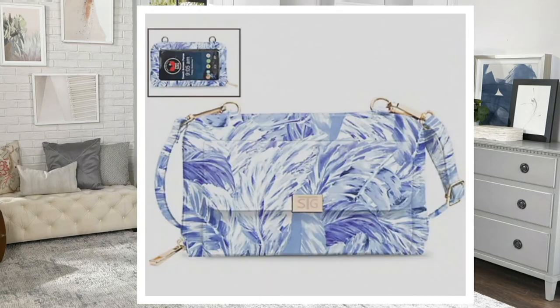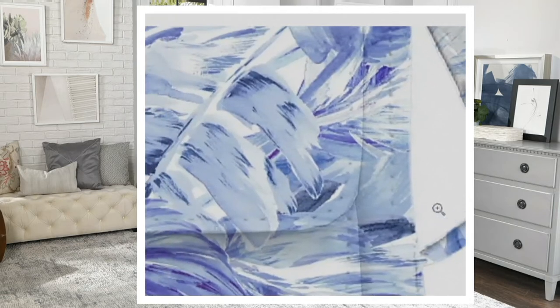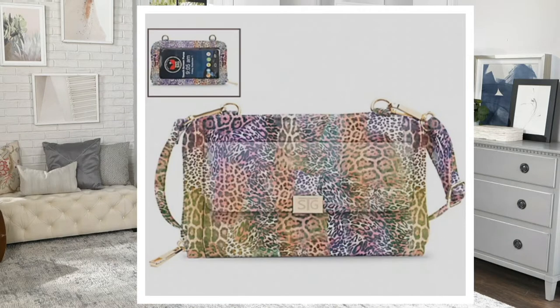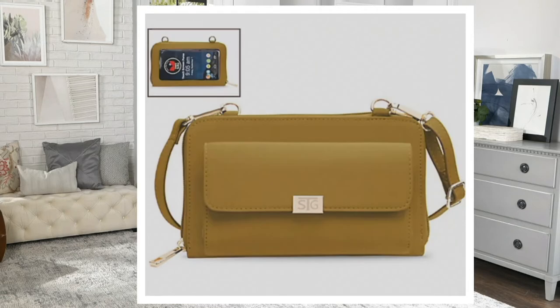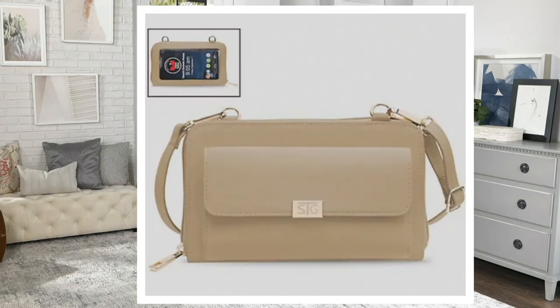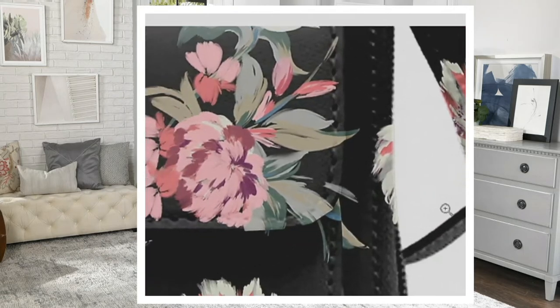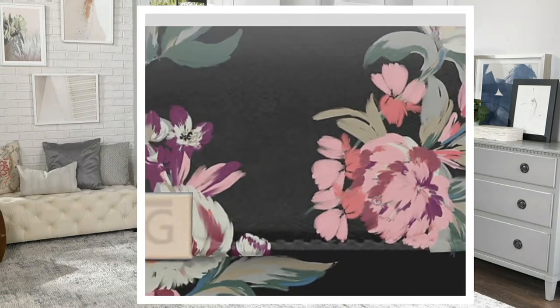That's pretty — Blue Tropical. Gorgeous, really fun colors. Next is Colorful Cheetah — 250 left there. Chartreuse. Taupe — 200 left in the Taupe. And Black Floral. We're on last call for Black Floral, so don't wait on that one. Go to QVC.com, put it in your cart and check out if you want the Black Floral.